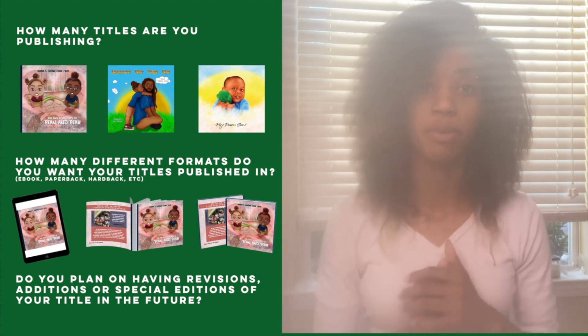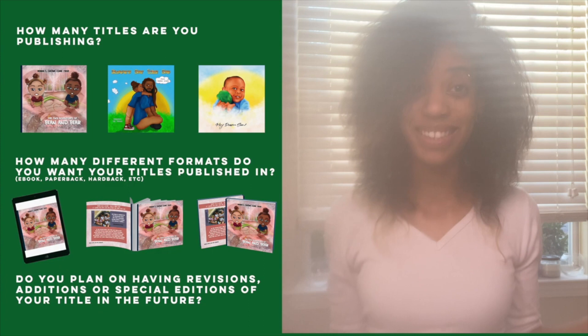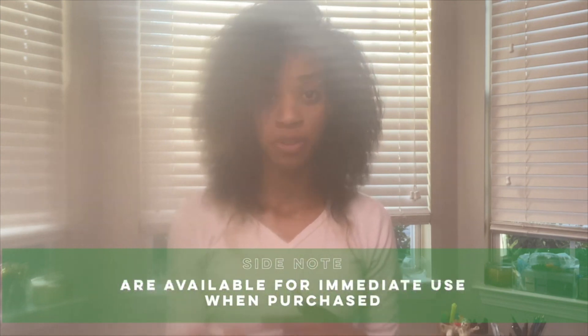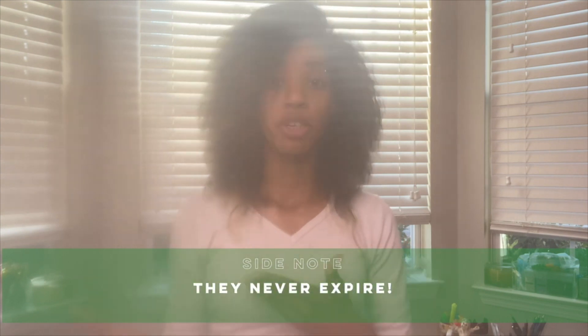Side note: ISBNs can be purchased at any time, and after they've been purchased, they're available for immediate use. They do not expire. So if you wanted to purchase them in advance, you are more than welcome to — you don't have to worry about them expiring or going anywhere because they are stored on the Bowker system, and they're yours to keep.